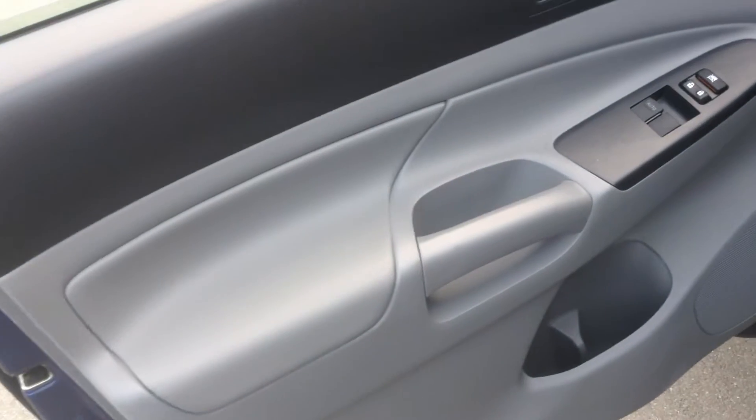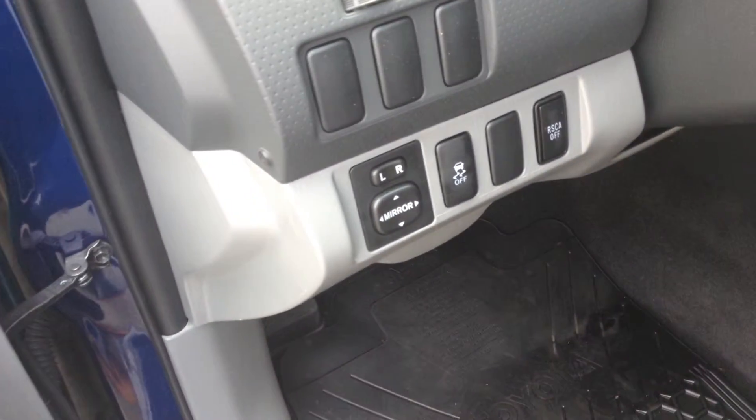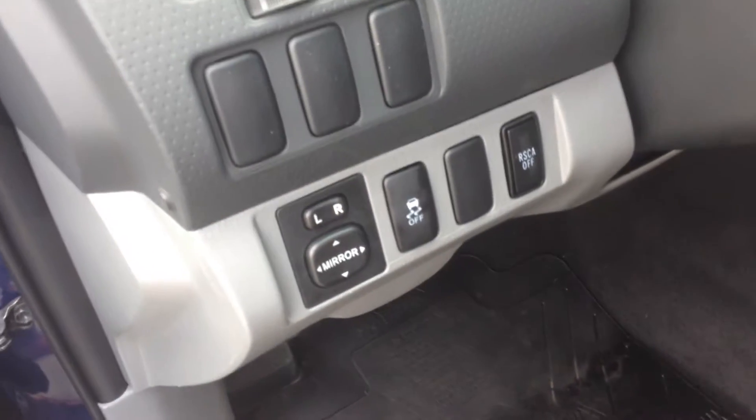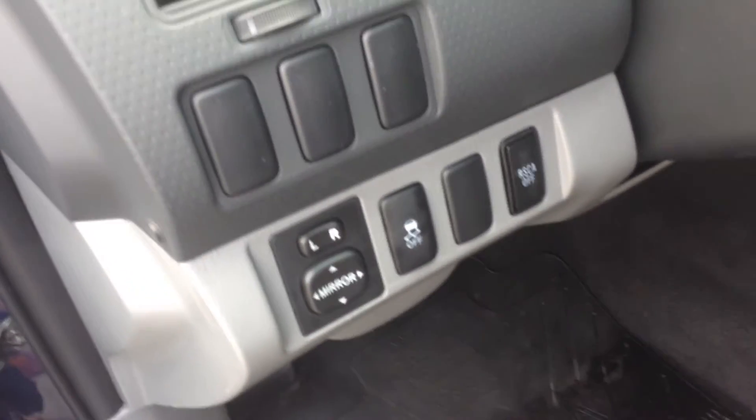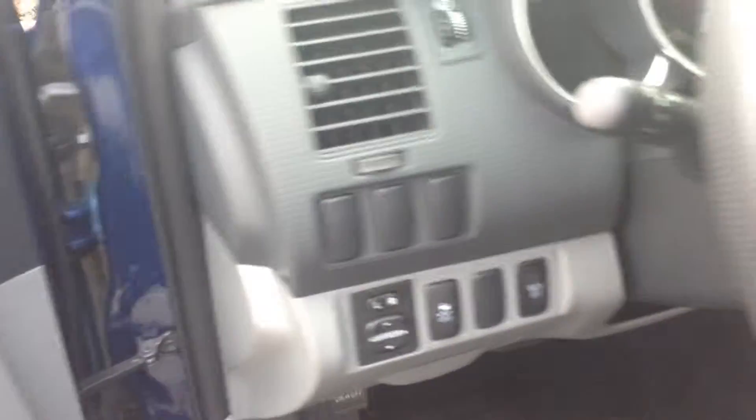Inside you've got the nice two-tone interior. You've got power windows, power locks, power mirrors, and traction control. That RSCA off is your roll sensing curtain airbags — so if you do take the vehicle out 4x4, you can actually turn the roll sensing airbags off, which is awesome.